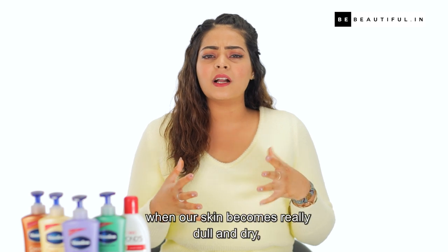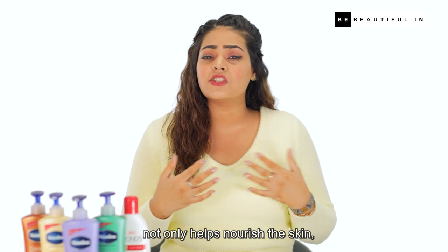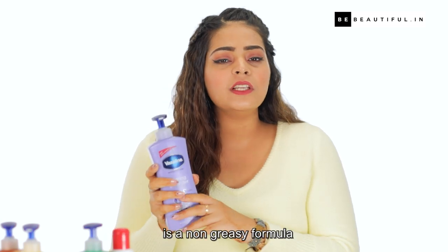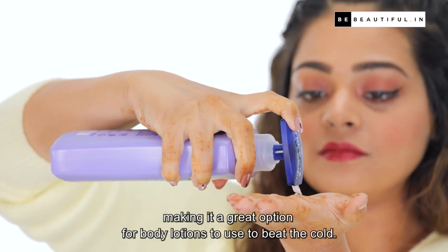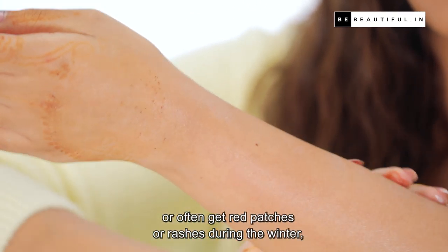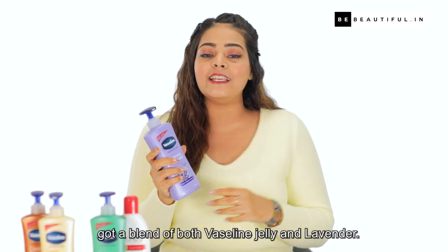Especially during winter when our skin becomes really dull and dry, using products rich in lavender not only helps nourish the skin but also gives it a bright and glowing look. The Vaseline Calming Lavender Body Lotion is a non-greasy formula that relaxes both your skin and mind. It has a really nice light fragrance, making it a great option for body lotions to beat the cold. Even if you have sensitive skin or get red patches or rashes during winter, this product will work really well because it's got a blend of both Vaseline Jelly and Lavender.